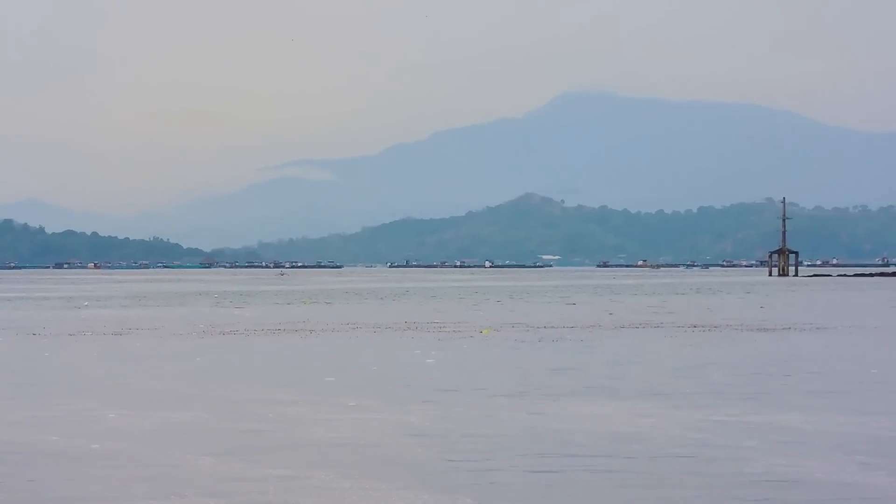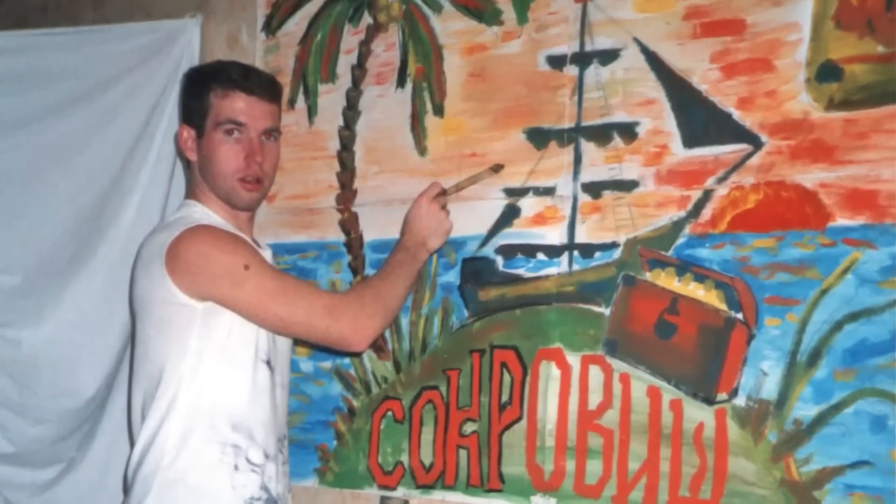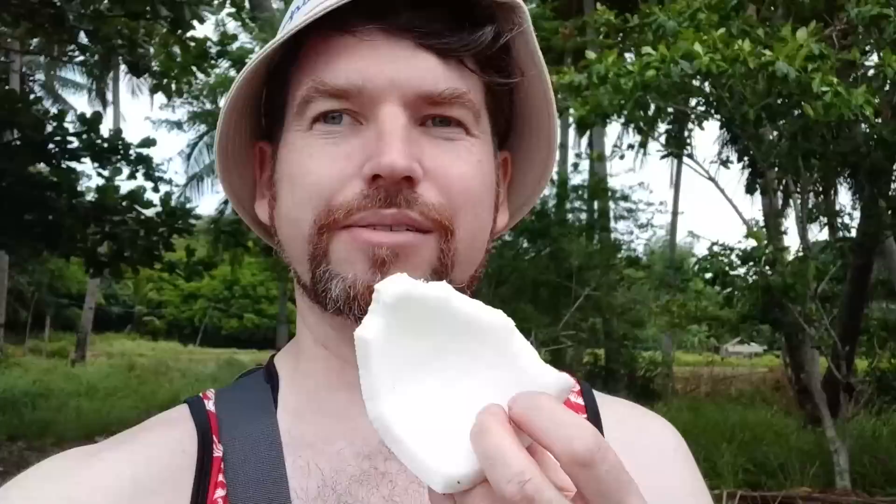When Baris was younger, he drew an island, unaware that at that very moment he was already picturing his future. It never occurred to him that at the age of 37, he would be starting a life in the Philippine Islands. And here he is, eating coconuts on the beach, surrounded by palm trees, waiting for the boat to take us to the island.